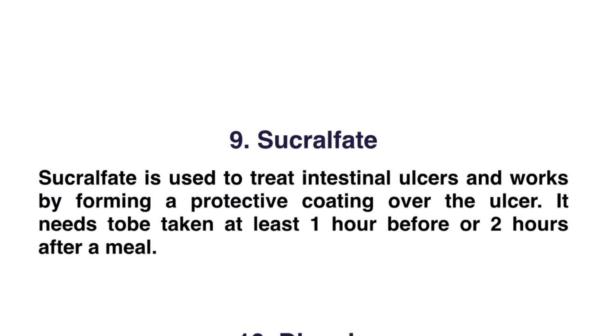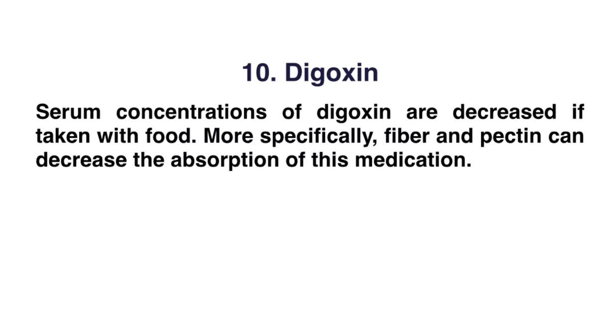Number nine: sucralfate. Sucralfate is used to treat intestinal ulcers and works by forming a protective coating over the ulcer. It needs to be taken at least one hour before or two hours after a meal.